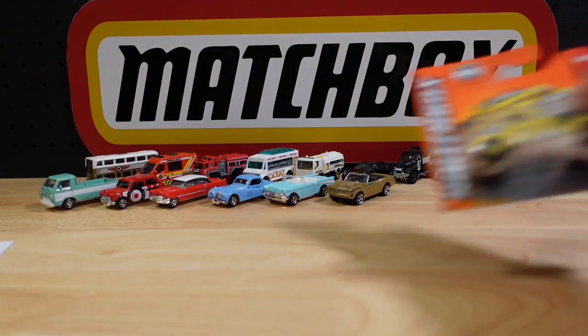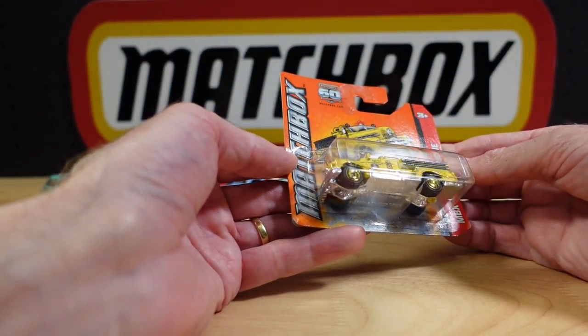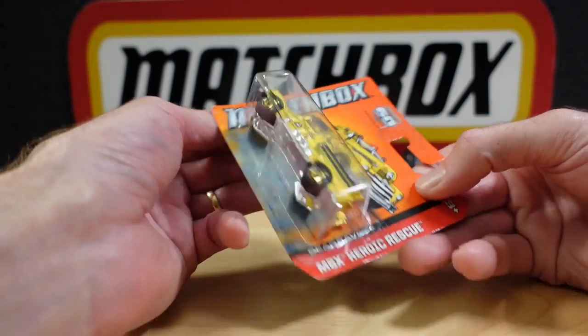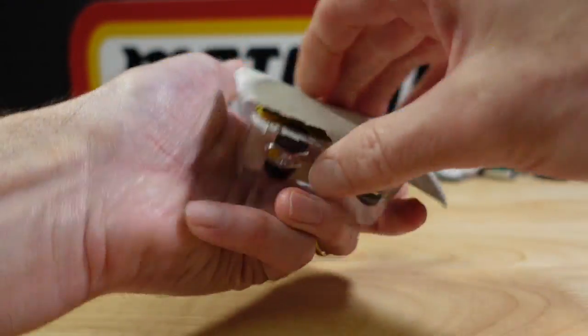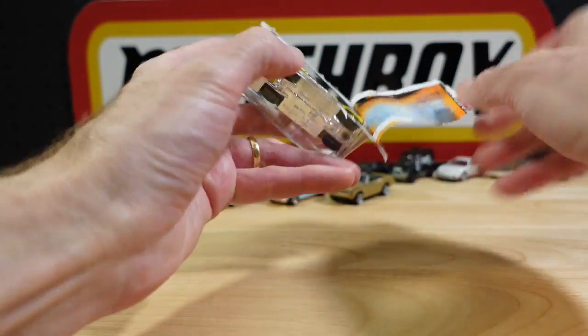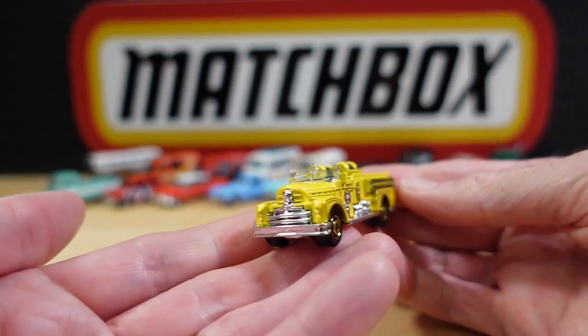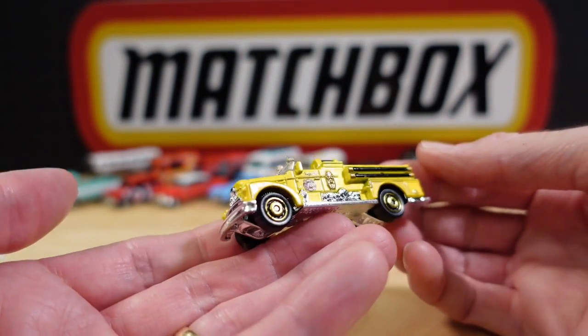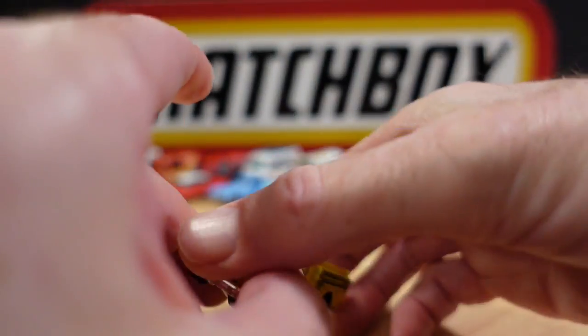Number seventeen is the second fire engine — the classic Sea Grave fire engine from the Heroic Rescue set. There are plenty of colours of this now: I've seen green, orange, red, and this one — a nice yellow. From 2013.